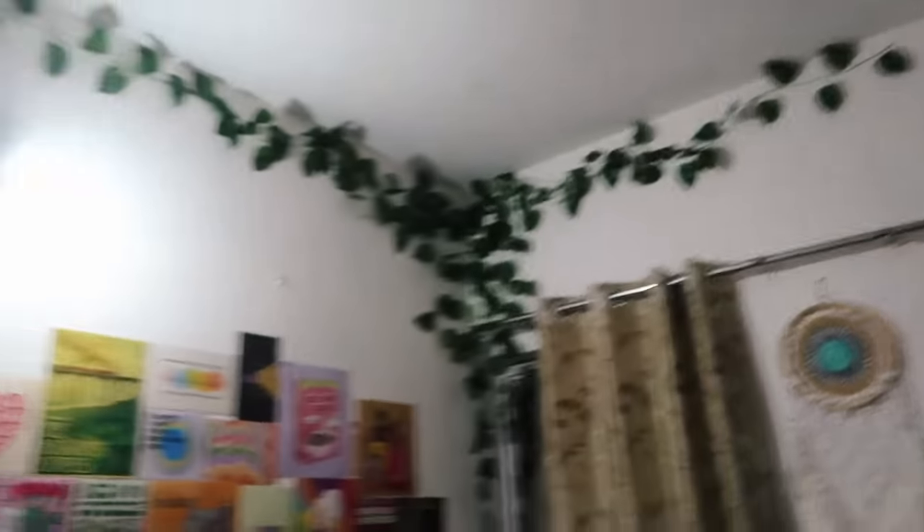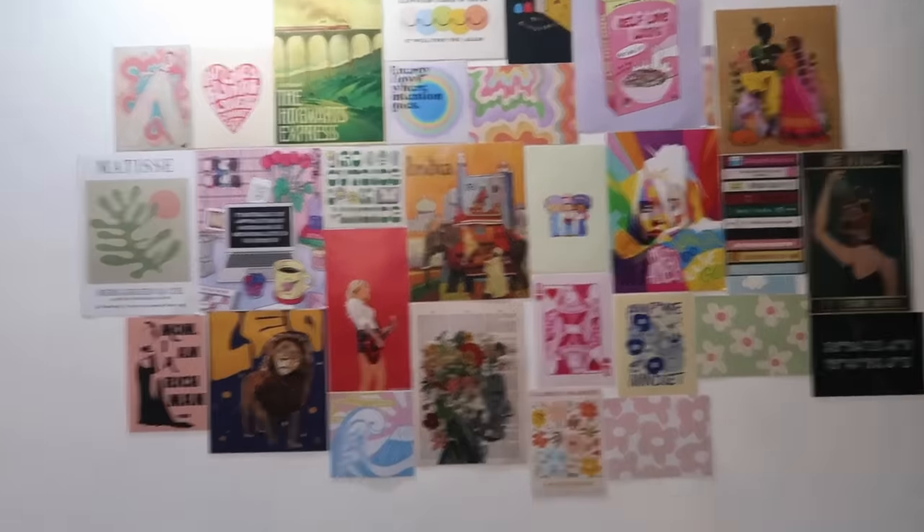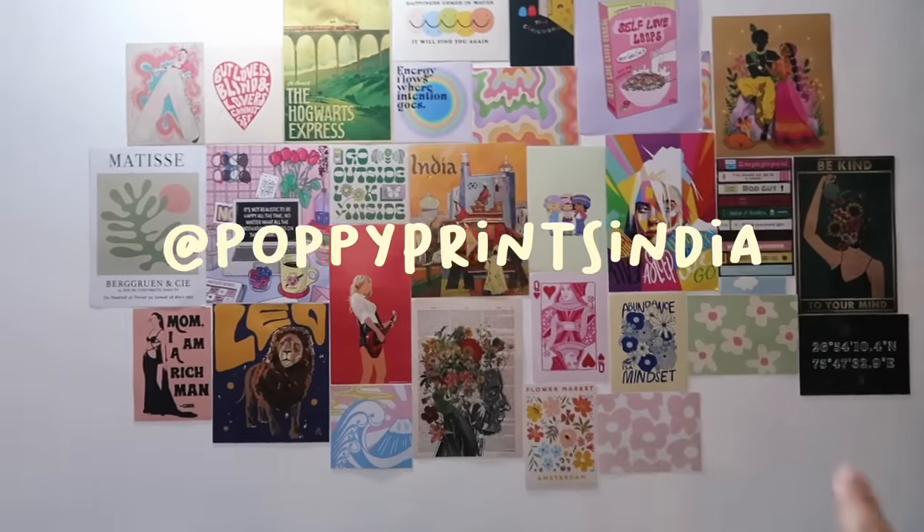Now it's time for the most attractive part of my room — the wall! It is so pretty. I hang these vines, and it looks so cute — a beautiful fairyland, cottagecore vibe! I got so many questions about all these posters. I got them from an Instagram store called The Poppy Prince. All of them are customized and they are so so nice — they literally made my room into what it is.